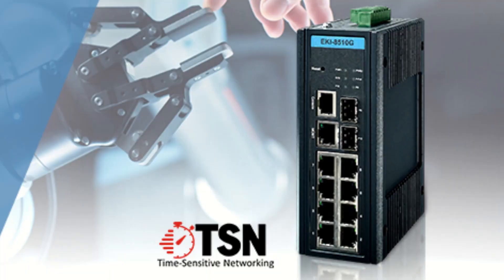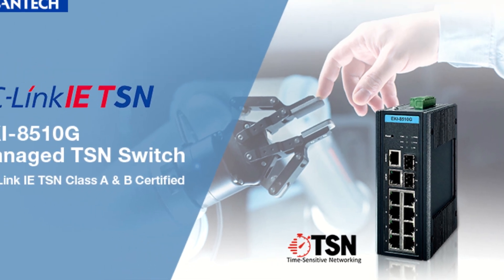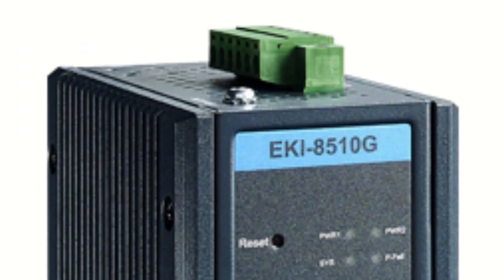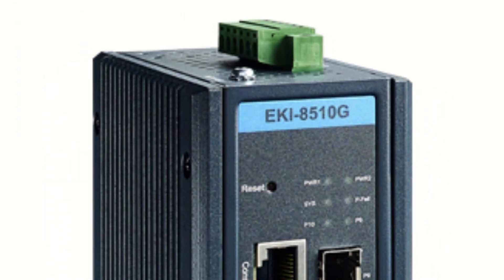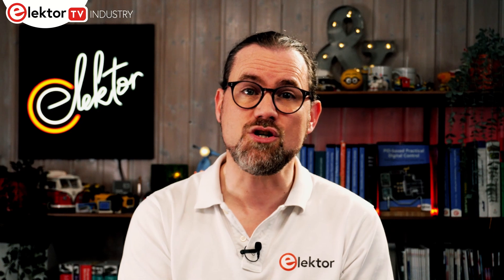The EK-I8510G is a new Ethernet switch from Advantech that supports this need. Supporting CC-Link IE class A and B, it delivers the gigabit TSN real-time communication required for critical, time-sensitive information. Designed with industrial use cases in mind, the unit supports full layer 2 managed functionality and complies with EN51214 transportation regulations for gateway track use. Equipped with 8 gigabit ports and 2 gigabit SFP ports, the EK-I8510G offers high-speed transmission and an SFP socket for easy and flexible fibre connectivity.